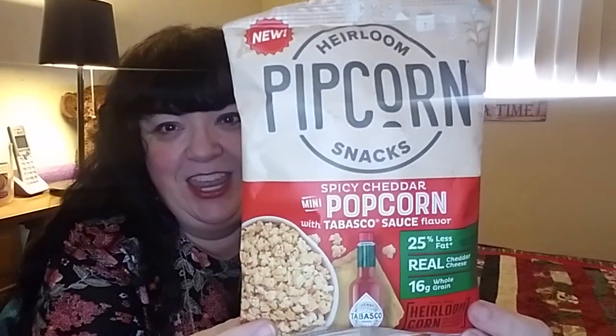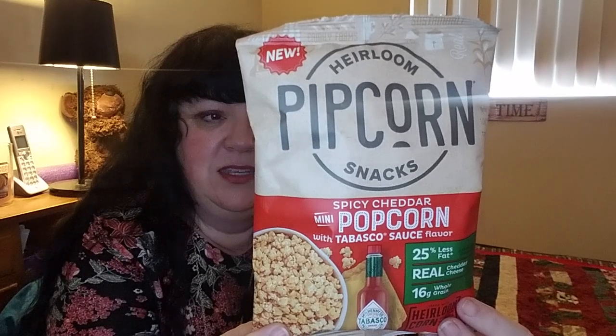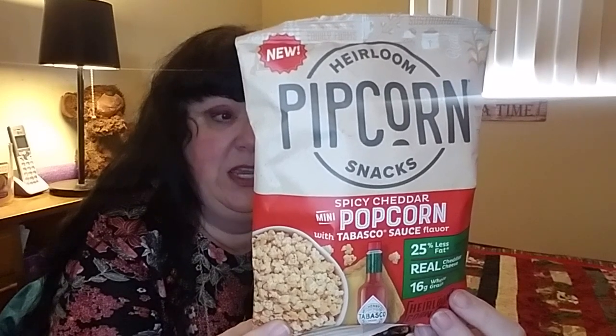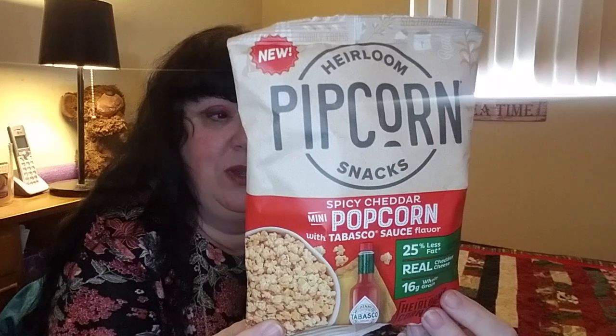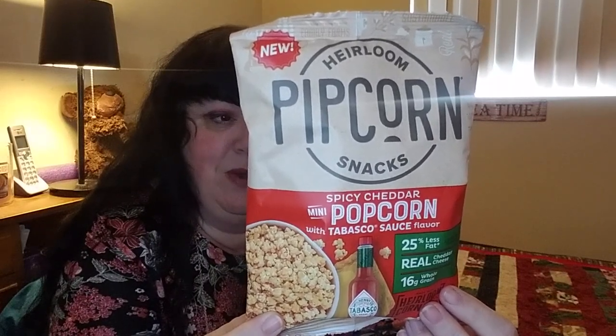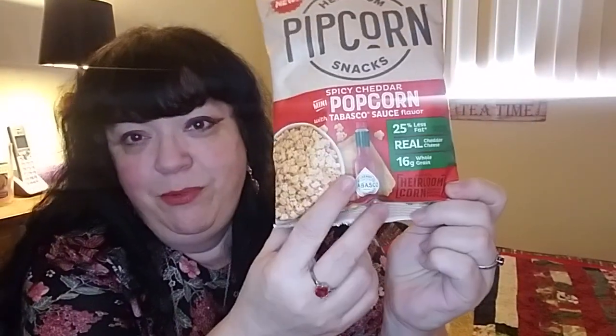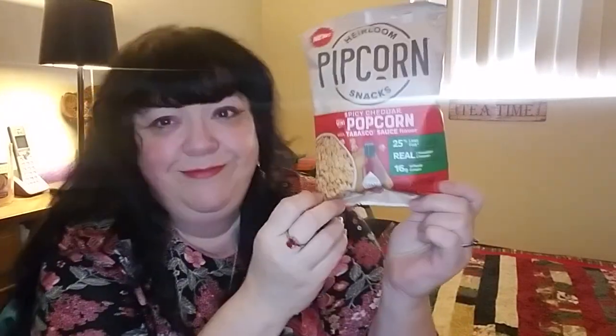The next item is Heirloom Popcorn Snacks — Spicy Cheddar Mini Popcorn with Tabasco sauce. It has 25% less fat, real cheddar cheese, and 9 grams of whole grain. It's going to be a little bit spicy for me, but that's okay. This container is 140 calories, less than 5 milligrams of cholesterol, 240 on the sodium, and carbohydrates are 15 minus 2 of dietary fiber, bringing it down to 13 net grams of carbohydrates. A little bit of calcium and potassium in there too, and it's name-brand Tabasco as the flavoring.